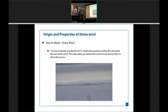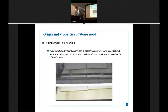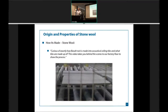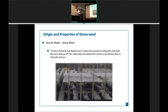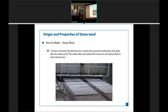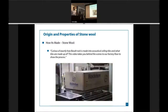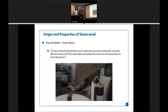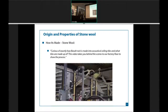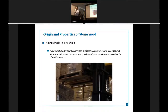One thing to note is nobody on the production line has to wear respiration protection or eye protection. We have over 100 years of data that says this is not harmful to anyone. It takes exactly a half hour or less to go from a rock to a finished ceiling tile — it's a very quick process.